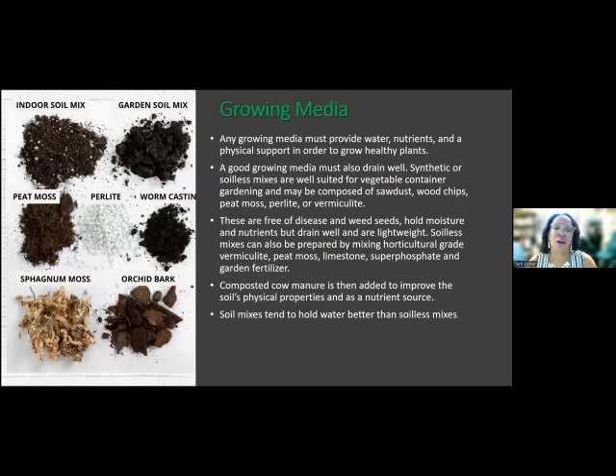Let's look at the growing medium. If you're going to be doing a container garden, what type of media are you going to be using? Any growing medium must provide water, nutrients, and physical support in order to grow healthy plants. It must also be well-drained. You can use synthetic or soilless mixes — they're well-suited for vegetable container gardening. These can be composed of sawdust, wood chips, peat moss, perlite, or vermiculite. They are usually free of disease and weeds, they hold moisture and nutrients but drain well, and they are also very lightweight.